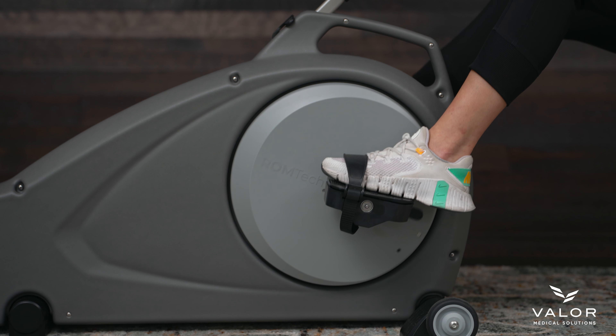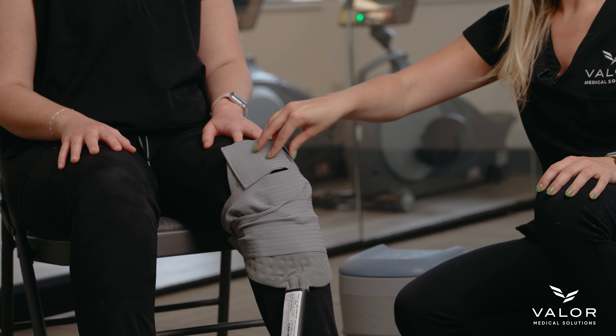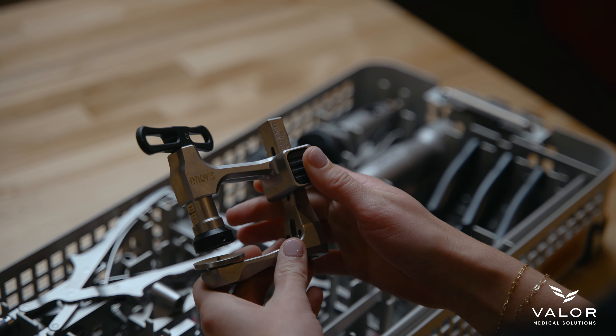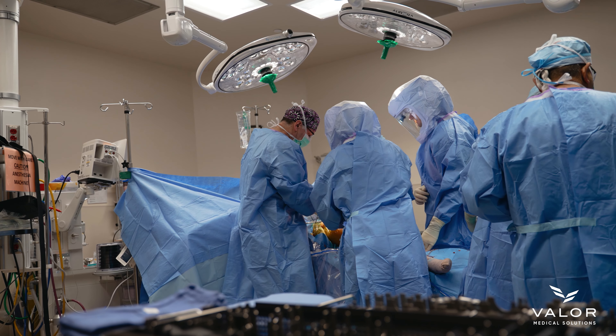These are things that will help not only with range of motion, but also cooling units to help with swelling, devices to help prevent blood clots, and all of these ancillary things that we have found to be instrumental in our practice in terms of getting these patients optimized post-operatively so that they can return to their function as quickly as possible.